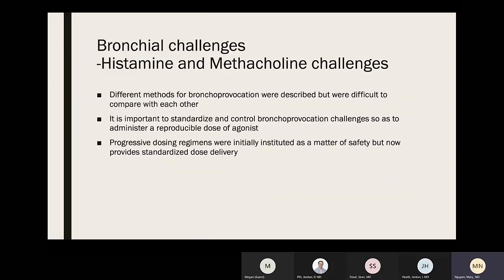Different methods for bronchoprovocation were difficult to compare due to lack of standardization. It is important to standardize protocols to get a reproducible dose of agonist and reproducible data. Progressive dosing regimens were initially instituted for safety but now provide standardized dose delivery.